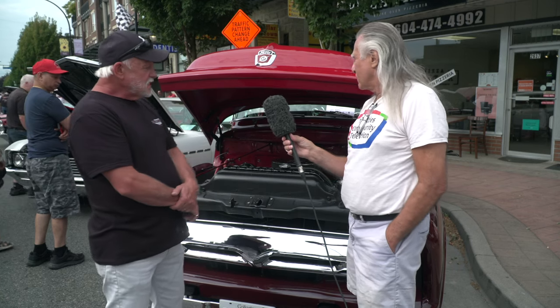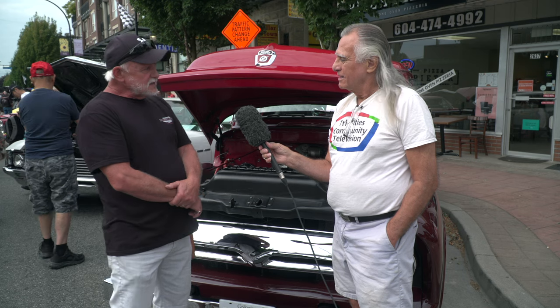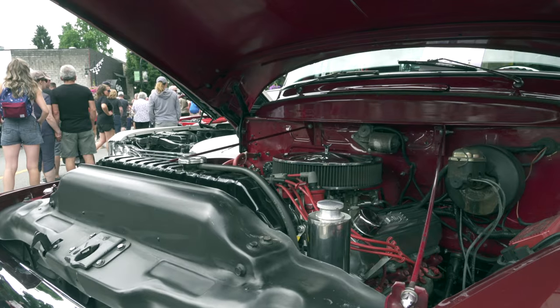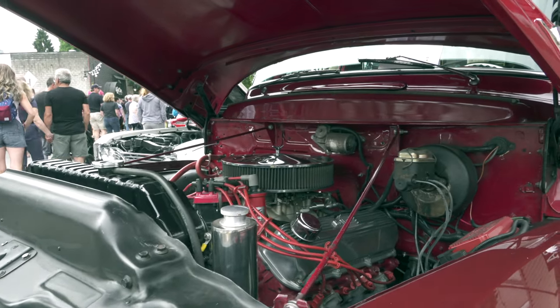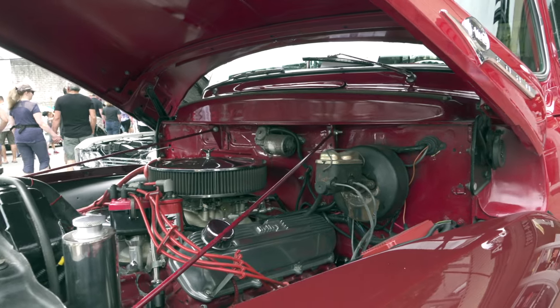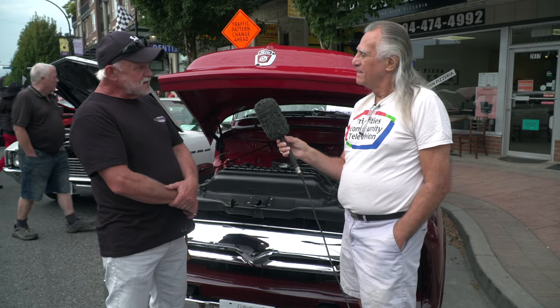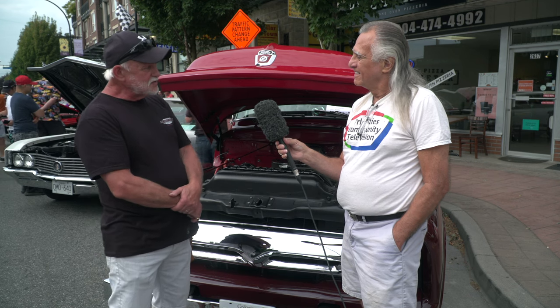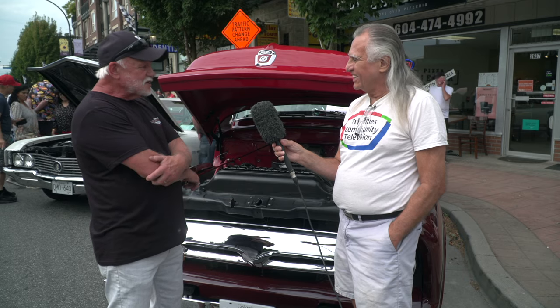What do you have in there for a powertrain? It's a 460 — I believe it was out of a '79 Lincoln Continental. And the transmission is a C6. So it's been fun. I live and breathe it, and whenever I get a chance to get it out, it's out on the road. Now with retirement, I can do those things — before I couldn't.